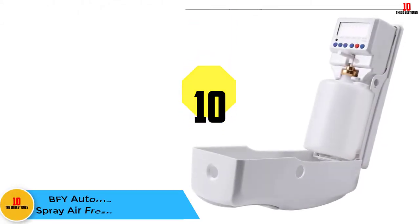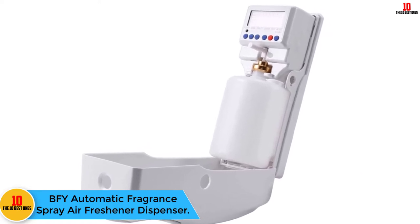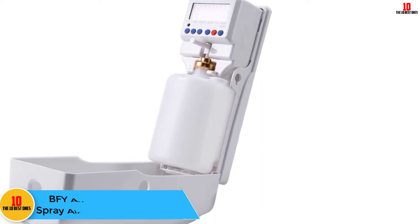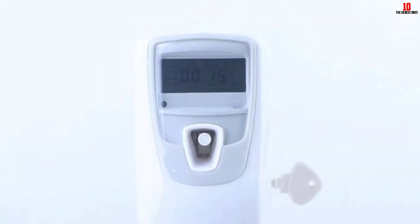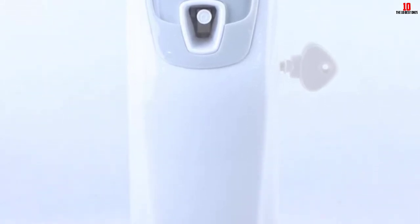Starting at number 10, we have the BFY Automatic Fragrance Spray Air Freshener Dispenser. The BFY Air Freshener Dispenser is made using ABS material, so it is durable. Its LCD display helps to ensure easy operation and indicates when the battery is low.